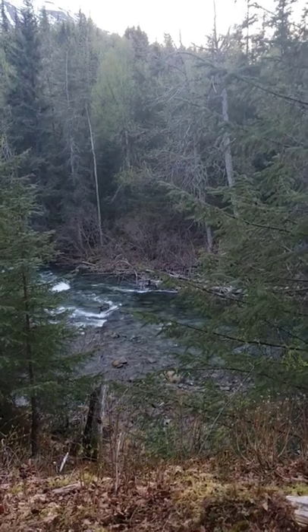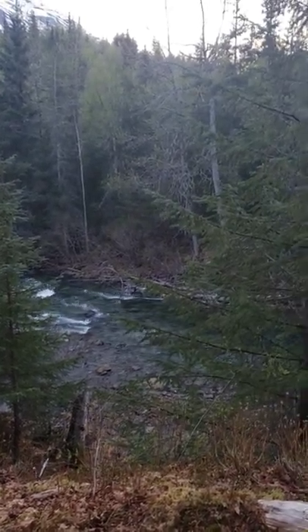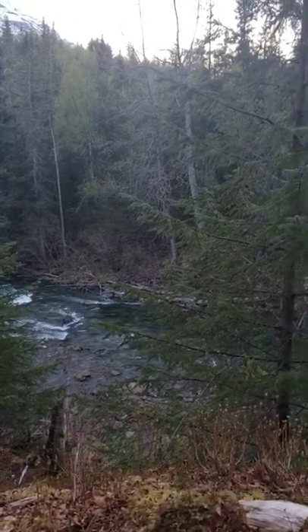Trying to find some black bear. I didn't really bring the equipment because of the hike to make a full YouTube video, so sorry about that guys.